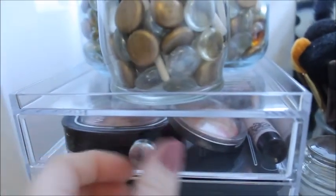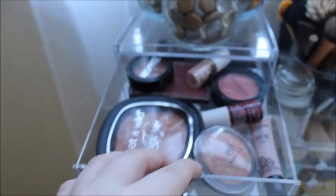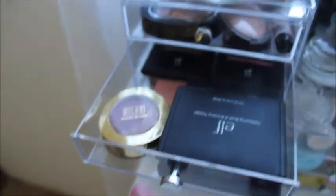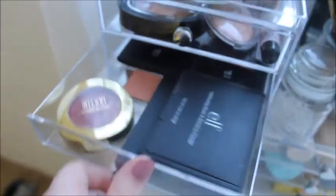Moving down, on this first drawer we have blushes. I have some Wet n Wild, this e.l.f. one. I have more blushes down here — a bunch of e.l.f., the e.l.f. little palette, this little Rockateur sample, and I have Milani.